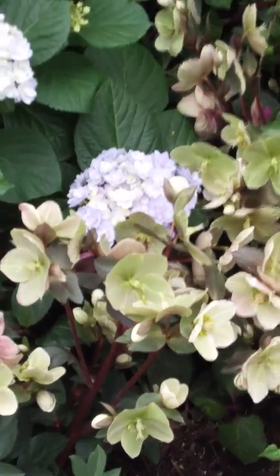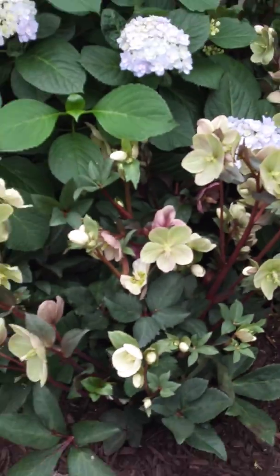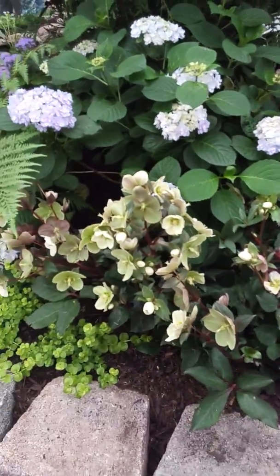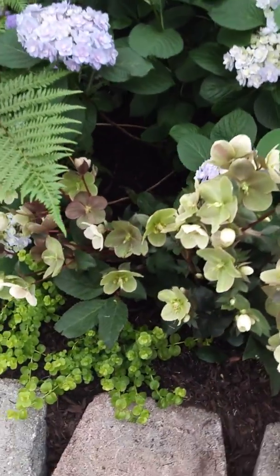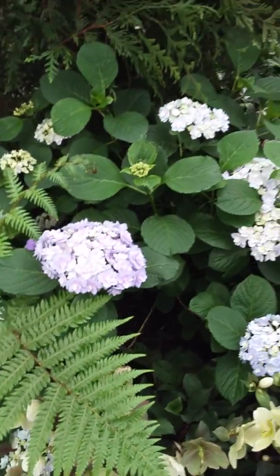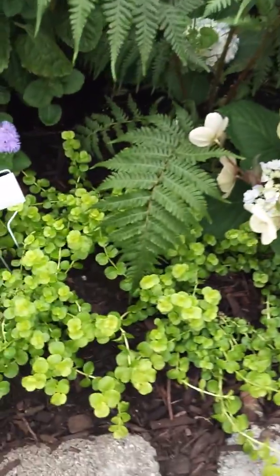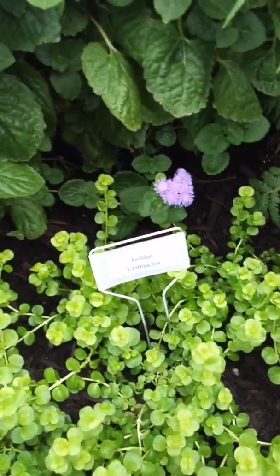Here we have beautiful hellebores. These are great for shaded areas. They do great under the trees. Fern, hydrangeas, golden lysimachia.